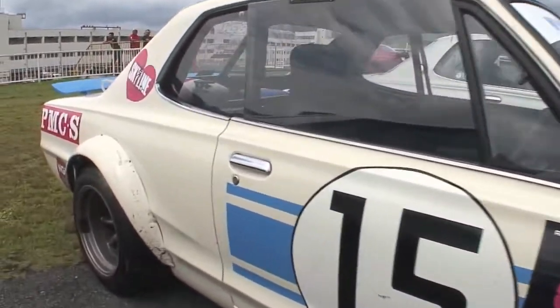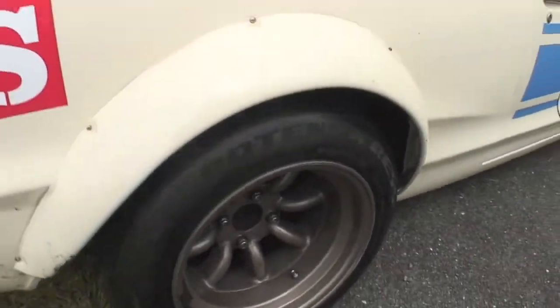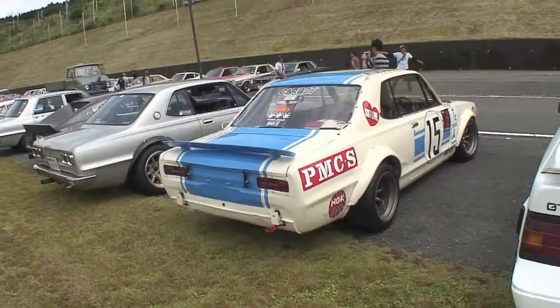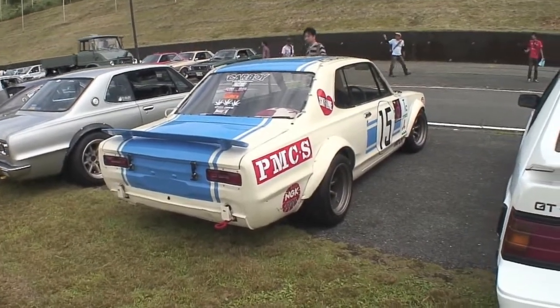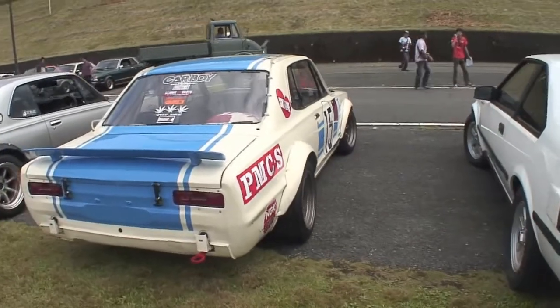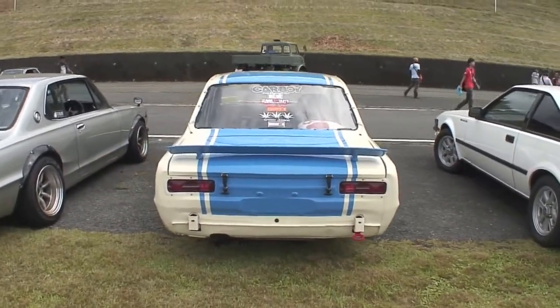Modern day would have an intercooler, but back in the day most cars were NA. This one has Watanabe wheels, over fenders, lots of paint and stickers. It's actually a race car that does most of its time on the track. It looks pretty cool — carboy and marijuana stickers in the back, pretty awesome.